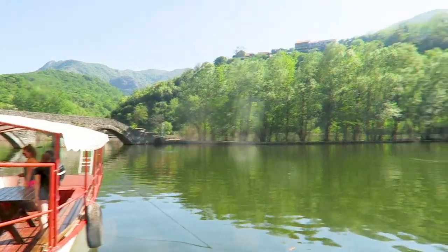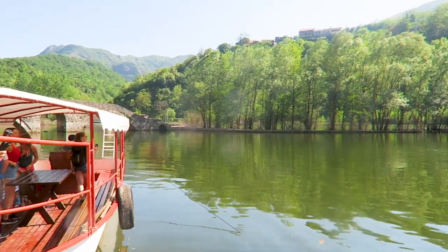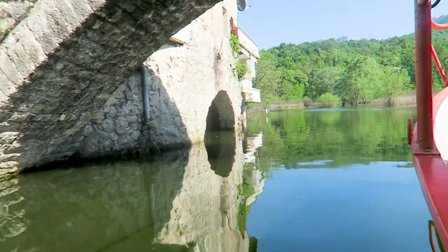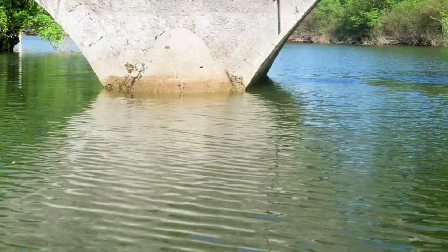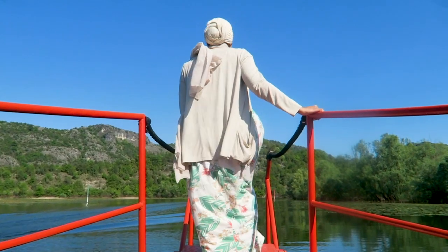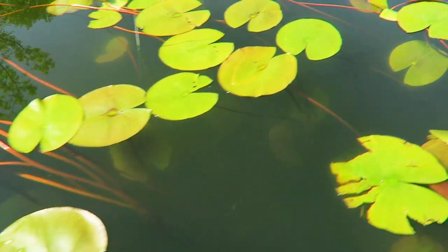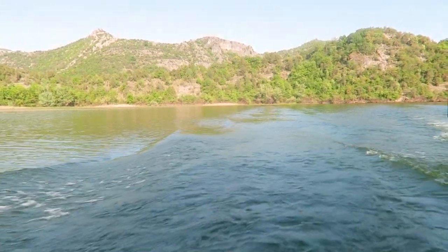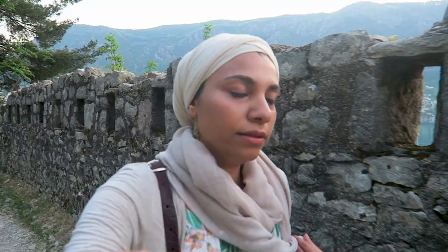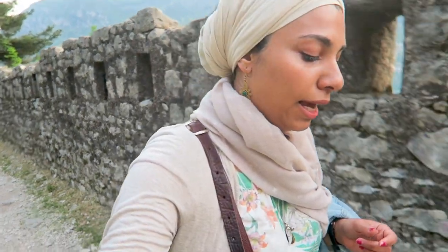We are here at Skadar Lake. We're going to go on the boat for an hour. We started going up the fortress — this is the wall that you see first thing when you come to Kotor and the views are beautiful.